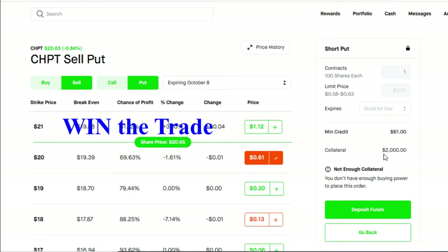Let me go through how you win and how you lose this trade. In order to win on October 8th, ChargePoint needs to be trading at $20 or above — if that happens, you keep your minimum credit of $61 and your collateral of $2,000 is released back to you, allowing you to trade again the following week. The other way this trade could go: if on October 8th ChargePoint is trading at $20 or below, you still keep your $61 minimum credit, but you are now forced to buy 100 shares of ChargePoint at $2,000.